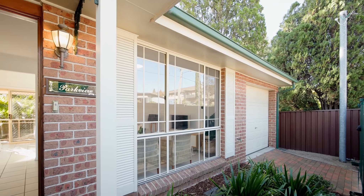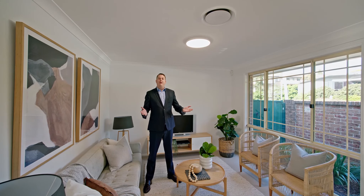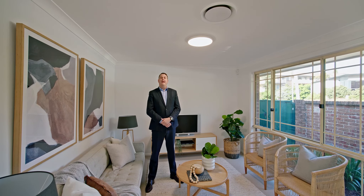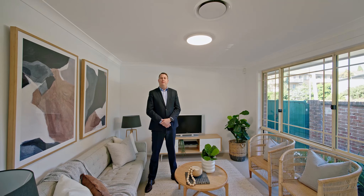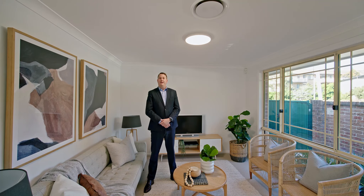Hi, I'm Sam from Warwick Williams Real Estate in Gremoyne. Welcome to 82A Alt Street in Ashfield. This beautiful single-story three-bedroom home is located only a kilometre from Ashfield train station. I can't wait to show you through.